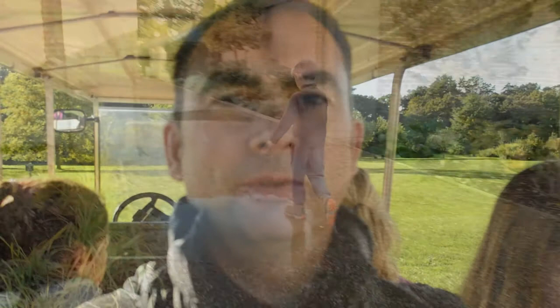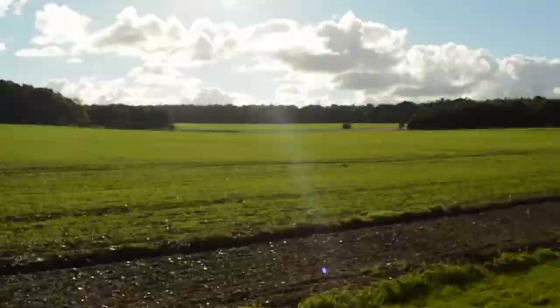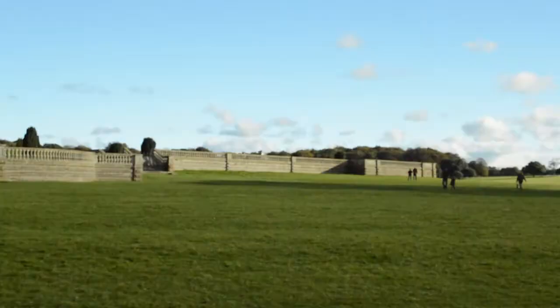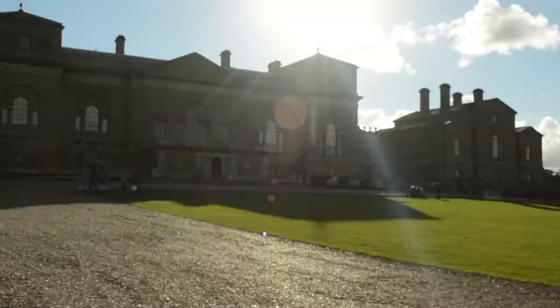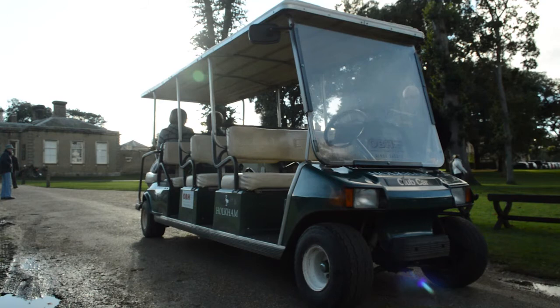Well we're going to take the cheat's way back. We've picked up one of these little buggies. So, let's take this out.